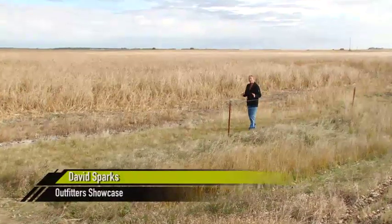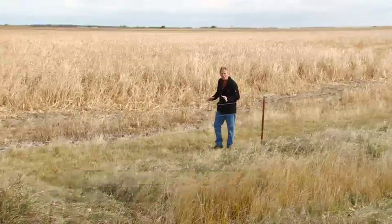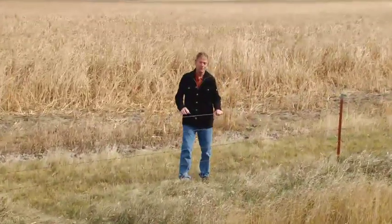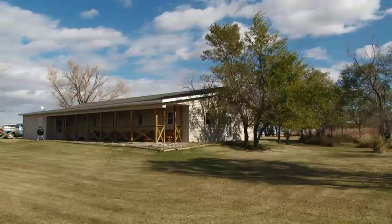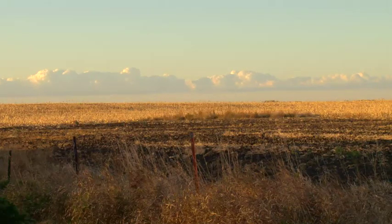How about this? 10,000 acres of private land, and it is absolutely infested with wild — yes, wild birds. We got pheasant, we got ducks, we got geese. And it is at Snake Creek Outfitters, located right in the middle of the prairie pothole region of South Dakota.